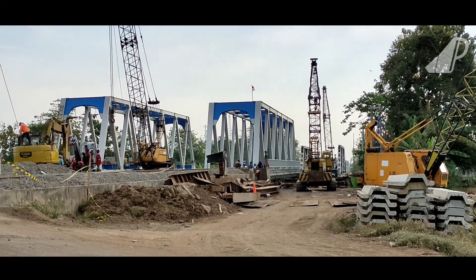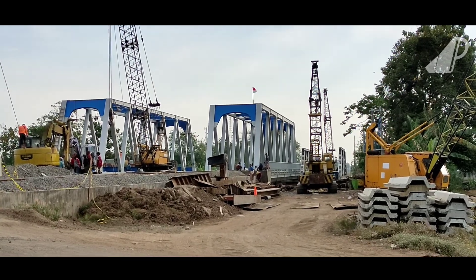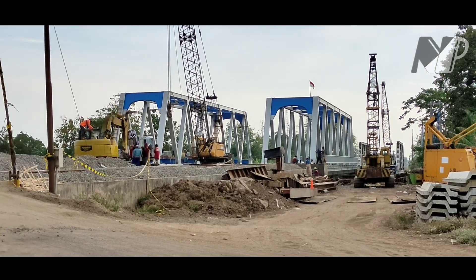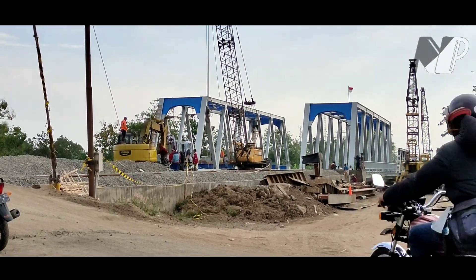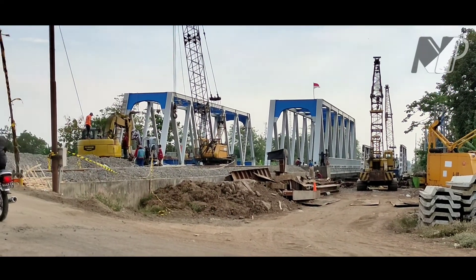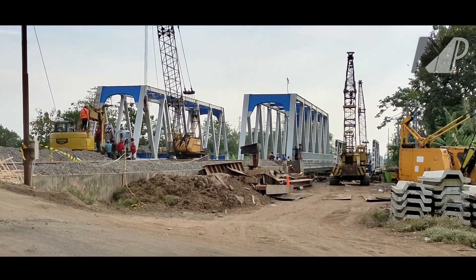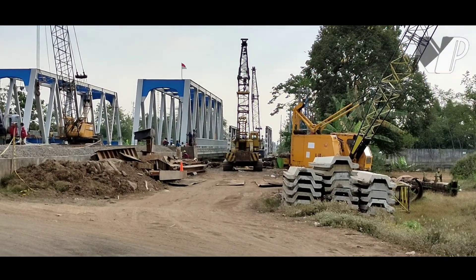Seperti inilah ketika jembatan dilihat dari dekat. Terlihat jembatan barunya sudah tersambung itu, dan jembatan lamanya belum. Masih proses untuk dipasang ke jalur, atau disambungkan. Itu jembatan lamanya sudah digeser.